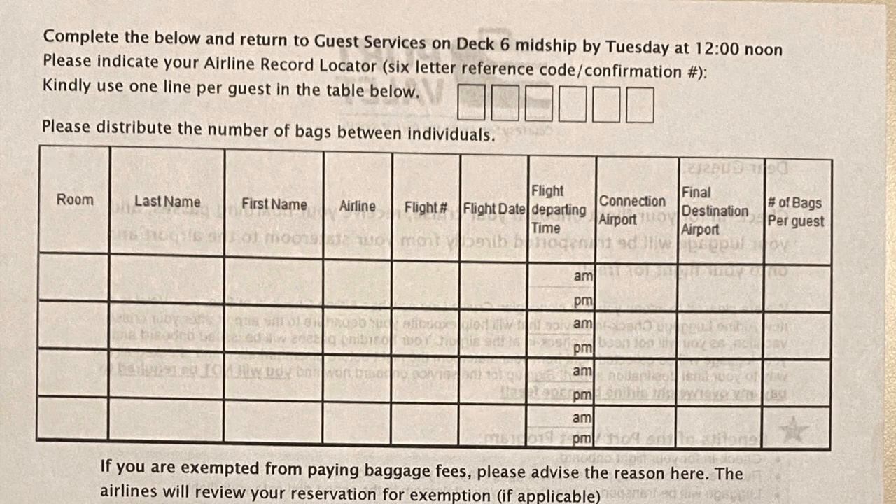Fill out the application by providing the following: airline record locator, stateroom number, your last name, first name, airline, flight number, flight date, flight departure time, connecting airport if applicable, final destination airport, and number of checked bags per person.